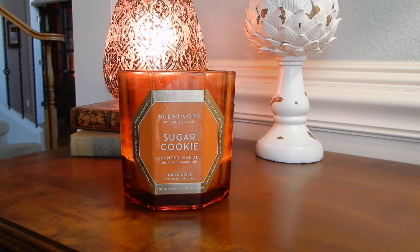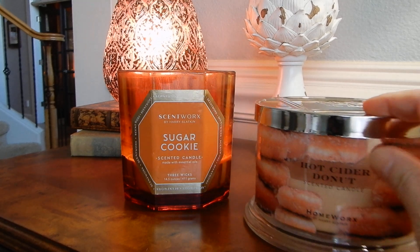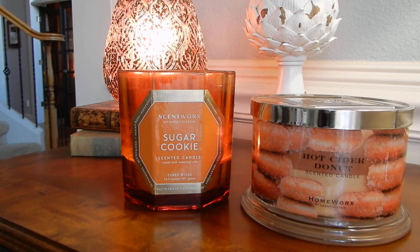So what do I smell? It's funny because if I was smelling this without knowing the name, I would totally say, hey, is this Hot Cider Donut? Hot Cider Donut — one of my all-time favorite Homeworks scents. If you stuck the Sugar Cookie under my nose and I couldn't see anything, I would probably say, oh yeah, that's Hot Cider Donut.